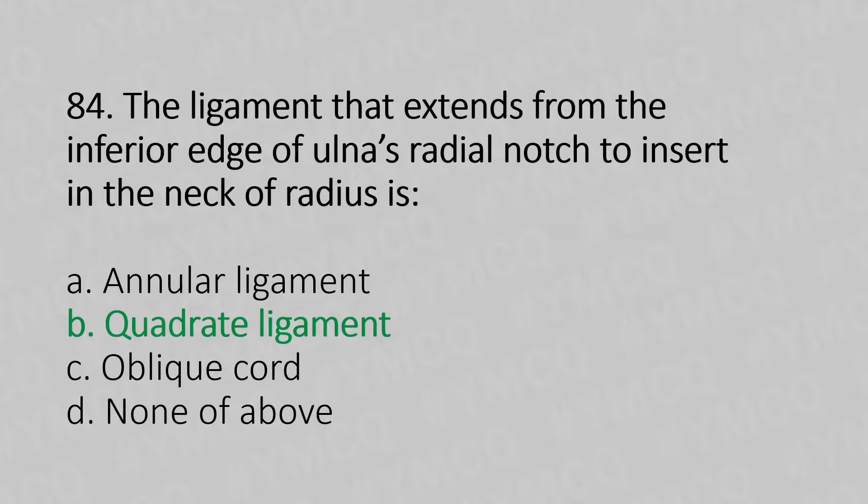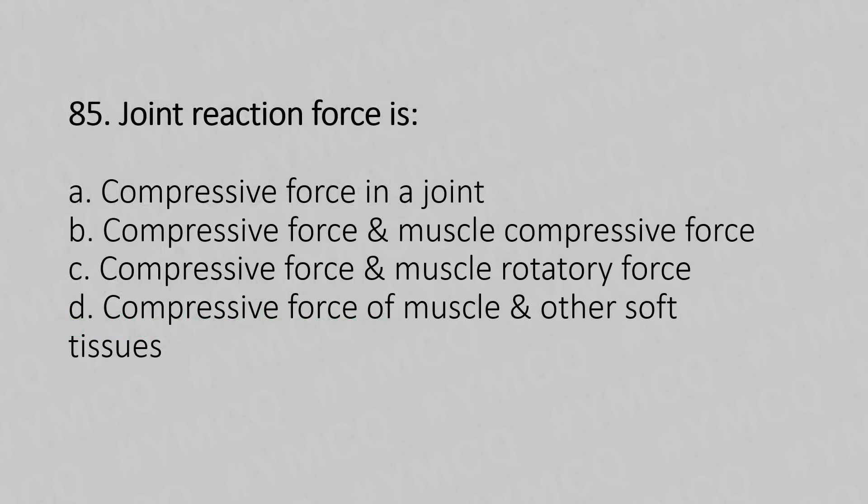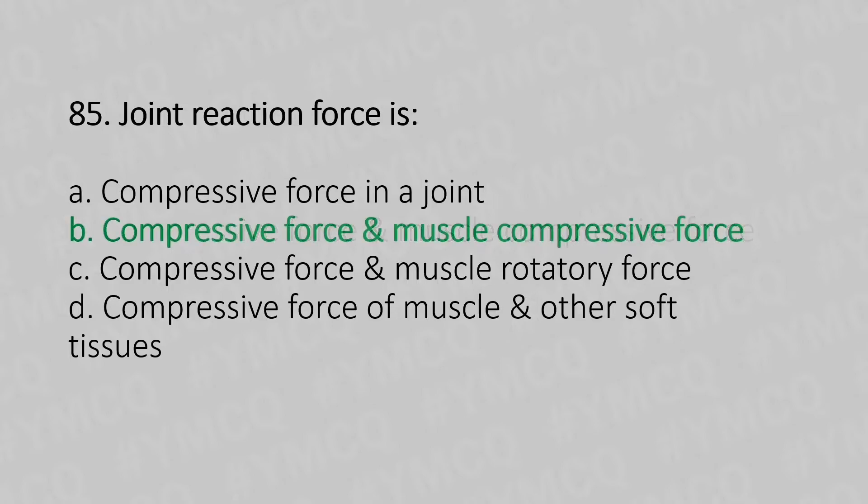Moving to our 85th question. Joint reaction force is: Option A, compressive force in the joint. Option B, compressive force and muscle compressive force. Option C, compressive force and muscle rotatory force. Option D, compressive force of the muscle and other soft tissues. And the answer is Option B, compressive force and the muscle compressive force.